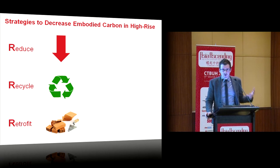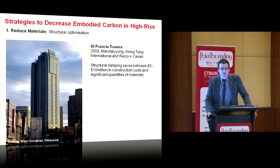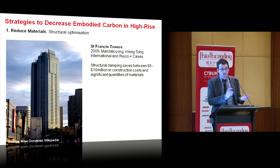I'm going to finish by looking at strategies to reduce embodied carbon under three headings: reduce, recycle, and retrofit. In terms of reducing, we can look at structural optimization. New technologies allow us to take out structural materials when they're not needed. The St. Francis Towers, for example, use a structural damping system, saving five to ten million in construction costs. Using damping means you can take material away — saving money, saving material, and also improving net-to-gross efficiency with smaller columns and smaller shear walls.